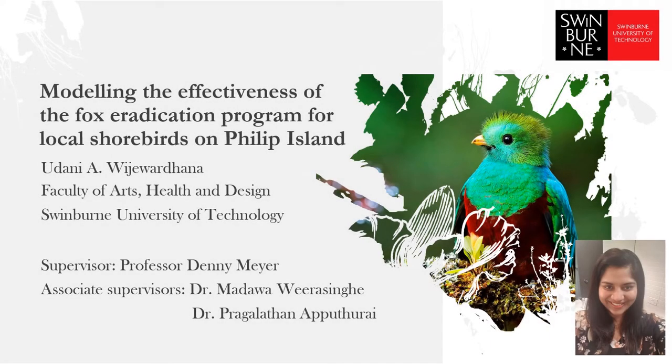Hello everyone. I am Udani Vijayavadana from the Faculty of Health Arts and Design. Today my speech is about modeling the effectiveness of the Fox Eradication Program for local shorebirds on Phillip Island.